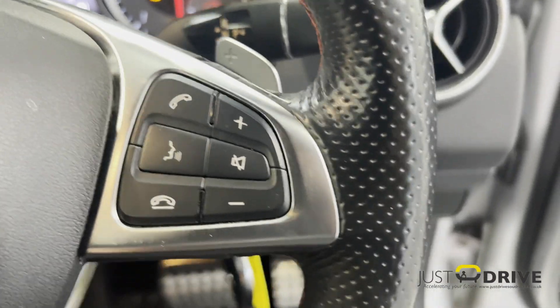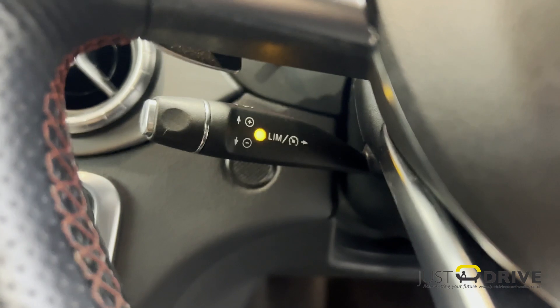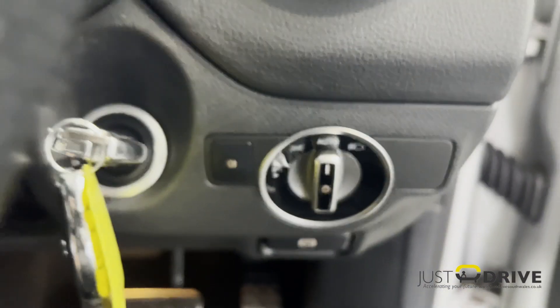It's got steering wheel mounted controls for the phone and voice command. It's also got cruise control and speed limiter, selected by that switch there.